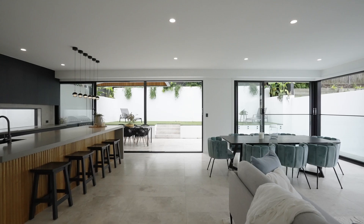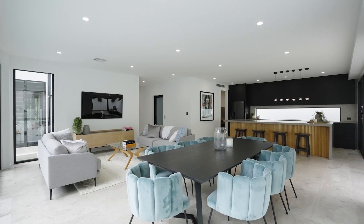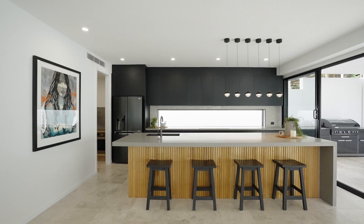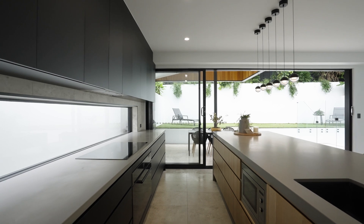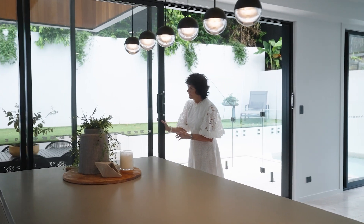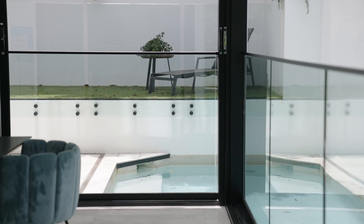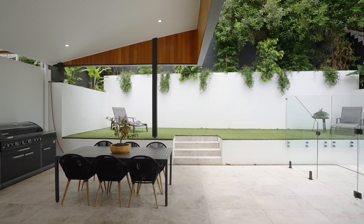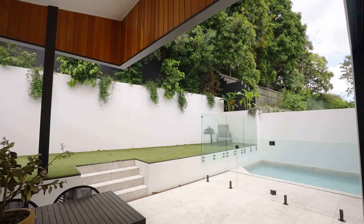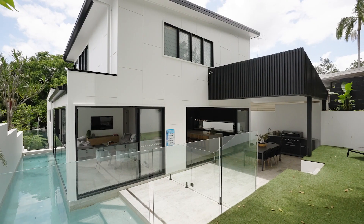On this level, you'll find the open plan living area. The kitchen is sleek, with its butler's pantry. Beautiful use of sliding glass doors allows lots of light and air to flow through this area, and it also brings the pool and the outdoor entertaining area to life.